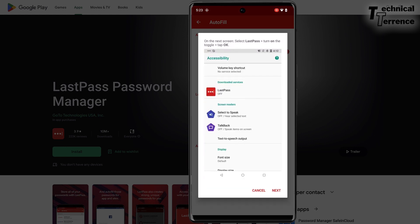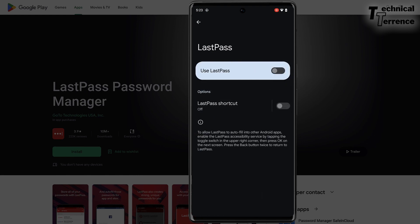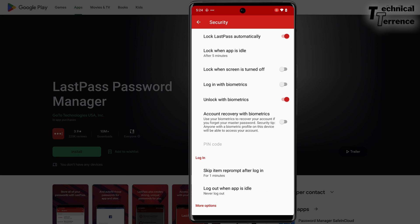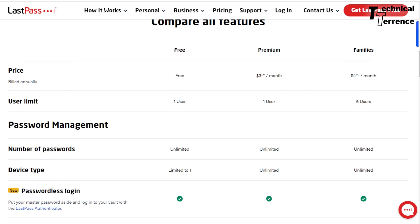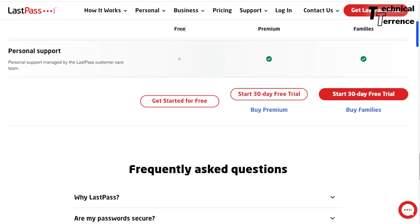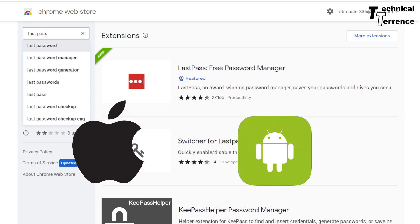The app also includes an option for selecting whether you want a personal or a business account. Even better, the LastPass app offers a free plan, so you can easily use it on your mobile for free. However, you will not be able to sync your accounts on various devices, so you can use the premium plans for this purpose, which start at nearly $3 per month for a personal account and $4 per month for a business account. The app can be downloaded on both iOS as well as Android.